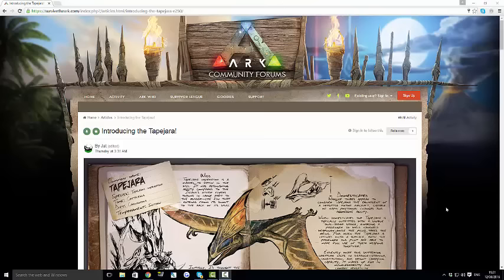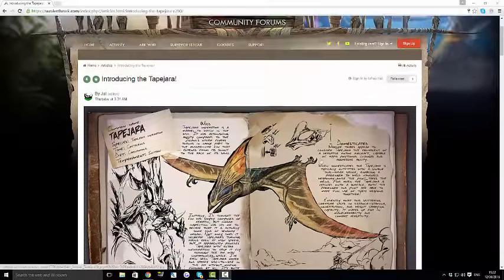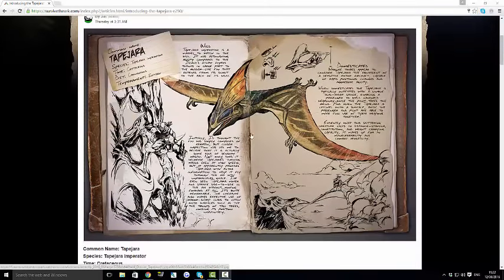It looks like such a cool dino and I cannot wait to show this to you guys. If you do enjoy, make sure to smash the like button on this video and also subscribe if you are new to the channel. A massive thank you for over 8,000 subscribers — that is amazing. If you want to follow me on Twitter and Instagram, the links will always be in the description down below.